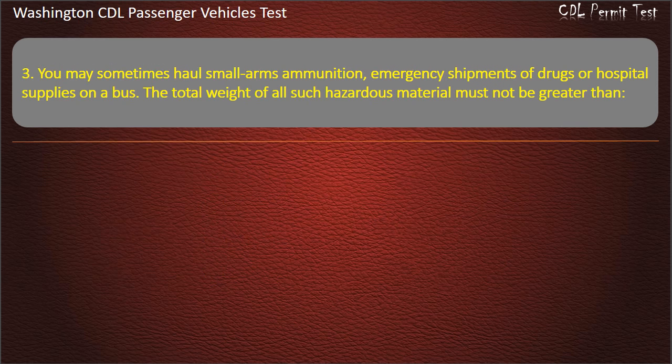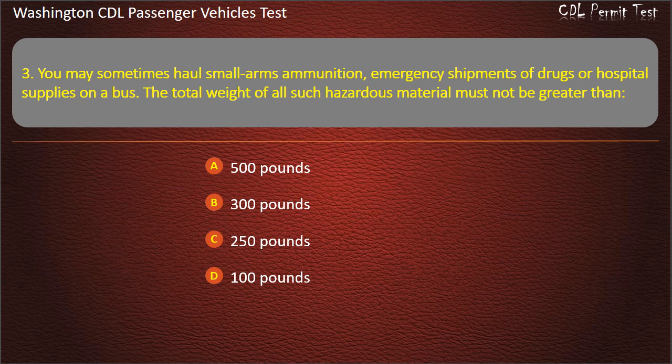Question 3. You may sometimes haul small arms ammunition, emergency shipments of drugs or hospital supplies on a bus. The total weight of all such hazardous material must not be greater than: 500 pounds, 300 pounds, 250 pounds, or 100 pounds. Answer: 500 pounds.